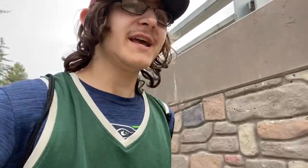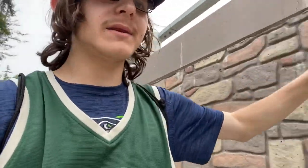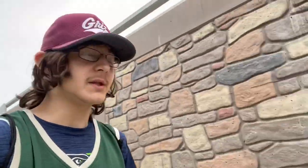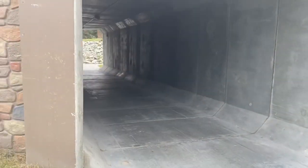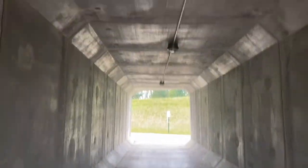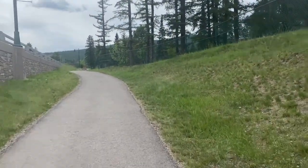Welcome back to another GrizzlyFan37 video — this is golf ball hunting in different places, episode two. Last time we were in Libby; this time we're in Whitefish, Montana. This golf course is absolutely massive — nine holes on one side of the road and nine on the other. I'm currently on the right side. There's even a tunnel underneath the road connecting the two sides, so let's begin!